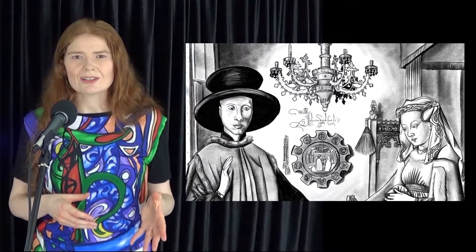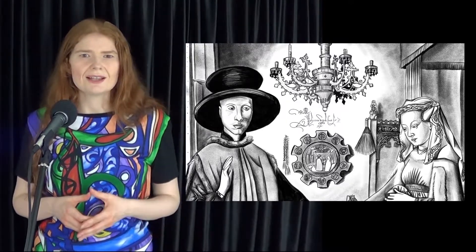When you look closer, you'll notice the writing. When translated into English, it says 'van Eyck was here 1434.' He has placed his signature on the central line.